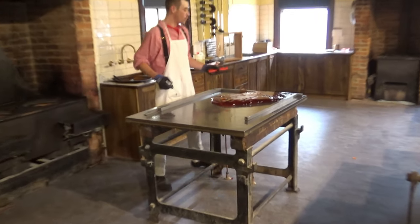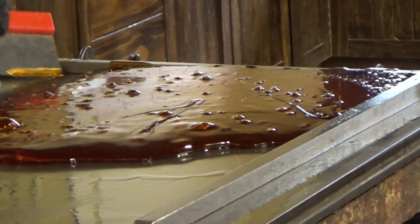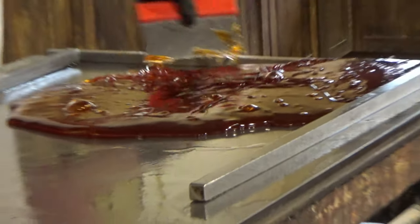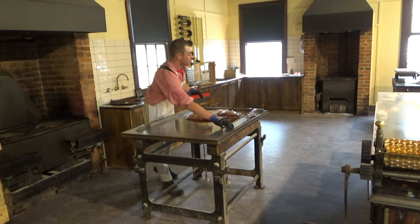We do all the confectionery here. It all starts off exactly the same way. So what we've got here is one cup, or five pounds' worth, of water.